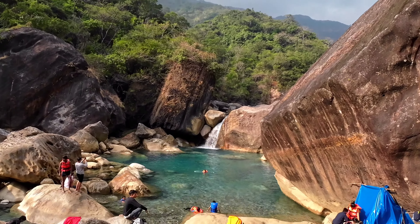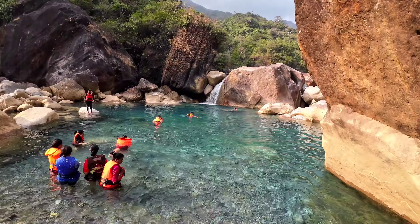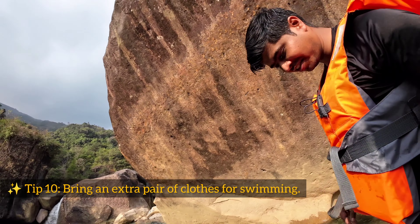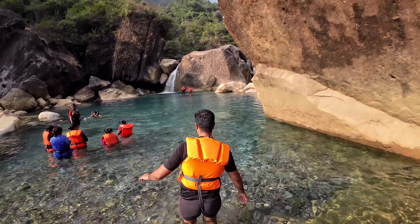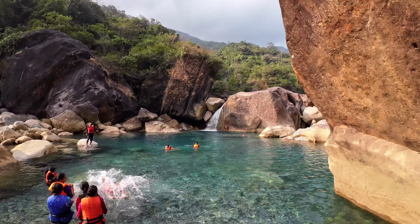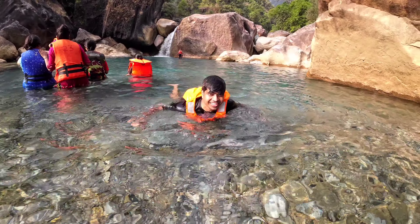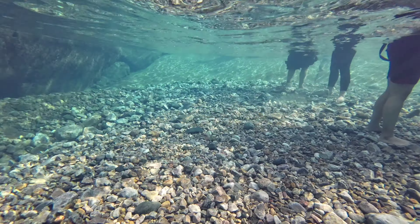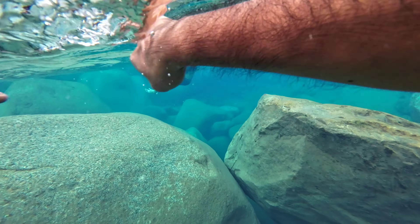This enchanting waterfall features clear blue waters cascading down into a serene pool, creating a mesmerizing sight. If you want to swim in this natural swimming pool, renting a life jacket is a must — it will cost you around Rs. 100 each. The water is crystal clear, refreshingly cool and delightfully pleasant, offering a soothing respite after the arduous trek. It serves as a well-deserved oasis to take a break and unwind.